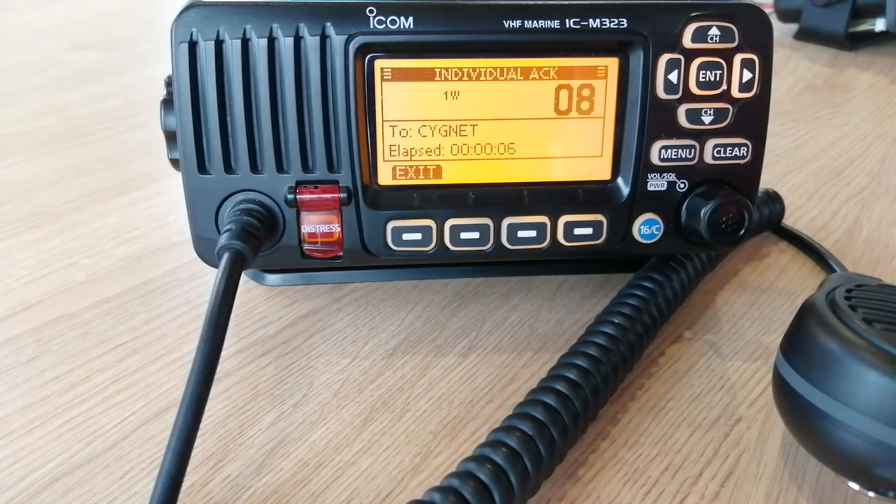From there, what you'll notice is that the radio has changed to the channel that Signet — the boat who is calling us — has chosen. So even though I was on 16, I don't need to choose any other channel; the radio will default automatically to it. And then the other boat will just speak to us as normal, remembering this is an open channel that other people could be listening to.